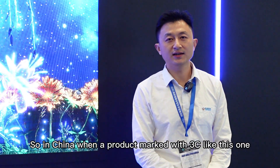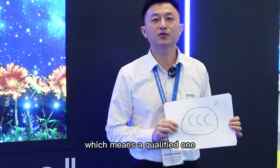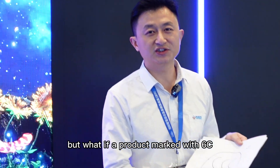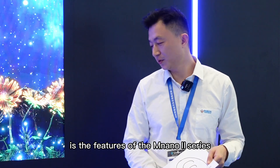In China, when a product is marked with 3C, it means it's a qualified one. But what if a product is marked with 6C — double? Well, it's obviously not a certificate or something. It's the future of the N-nano 2 series.